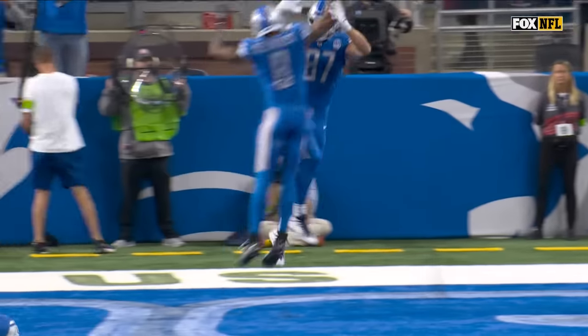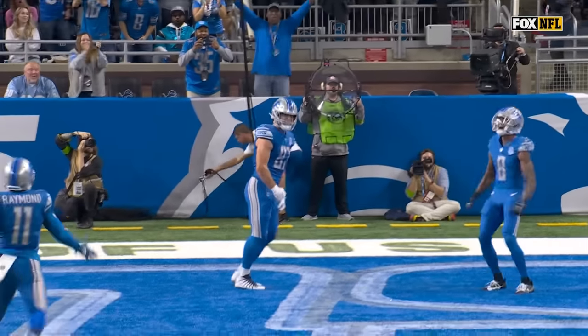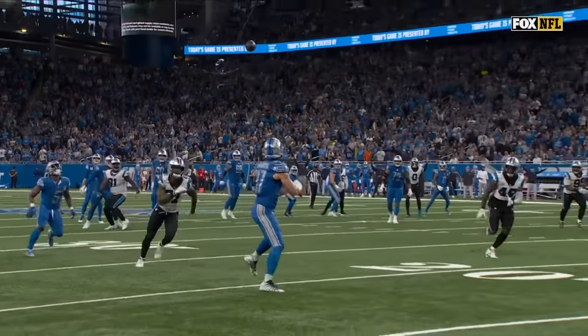Jared Goff — a three-touchdown game. He's throwing like a rich badge, like Matt Ryan.